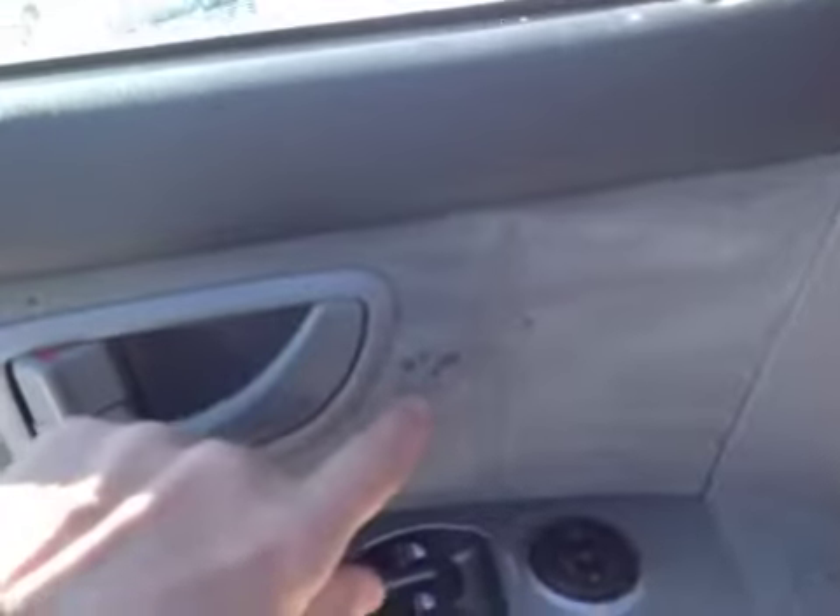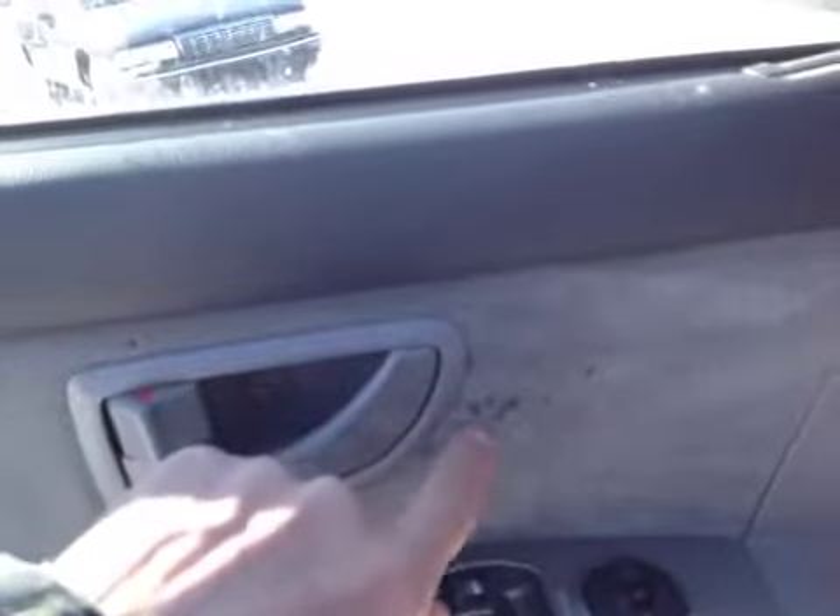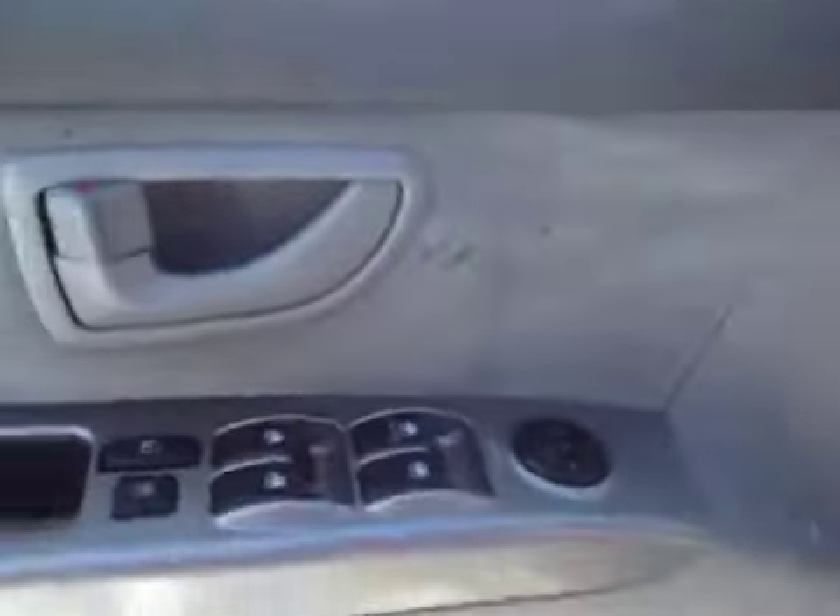The rest of the interior looks good. Headliner looks good up there. Door panels are in great shape. I do see a couple little cigarette burns — there are little marks right there. The rest of it looks fine though.